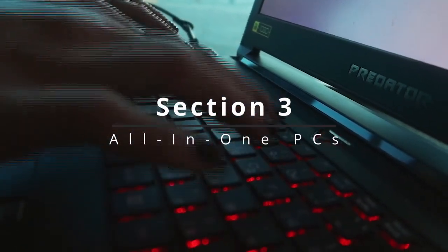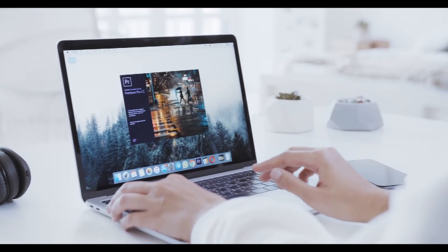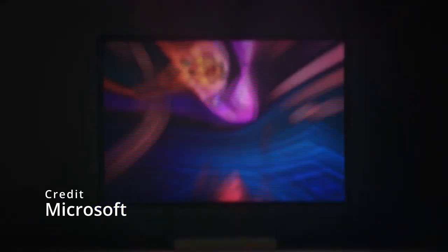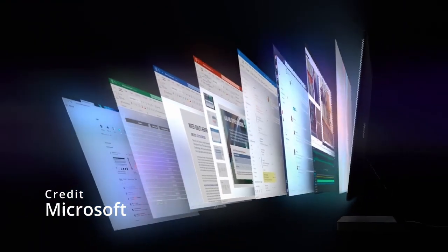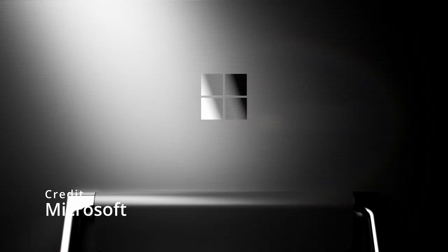Section 3: All-in-one PCs. Let's talk about all-in-one PCs. These machines are a great option for those who want a powerful desktop computer without taking up too much space. The Microsoft Surface Studio 3 is one of the best all-in-one PCs on the market right now. It comes with up to 12th Gen Intel Core processors, NVIDIA RTX graphics, and up to 32GB of DDR5 RAM. The real standout feature of the Surface Studio 3 is its 28-inch PixelSense display, which offers incredibly accurate colors and a high resolution of 4500x3000, making it perfect for digital artists, photographers, and other creative professionals.